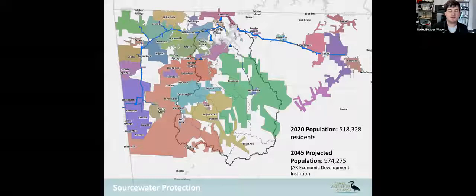Some of the water is drawn from the north side of the lake and goes all the way down to the southwest side of our watershed, as well as some going into Oklahoma. The 2020 population projection for this area is roughly 518,000 residents and it's expected to grow to close to a million by 2045.